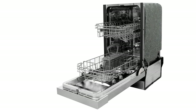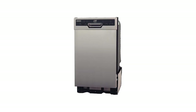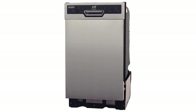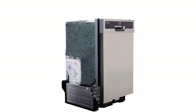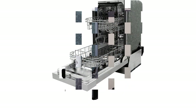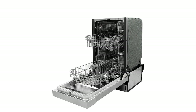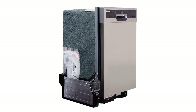Pros: Energy Star Rated for energy efficiency. The 18-inch built-in size fits underneath most kitchen counters. Heated drying helps dishes come out dry and spot-free. 6 wash cycles, including quick wash, heavy wash, and sanitize cycles. Delay start feature allows you to set the dishwasher to run at a later time. Cons: Limited capacity due to its small size. Relatively noisy at 55 dB.